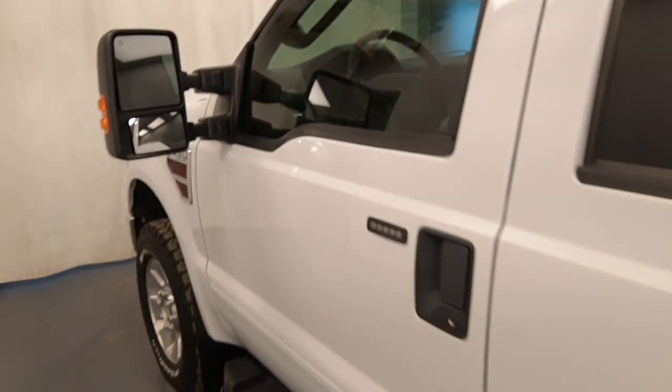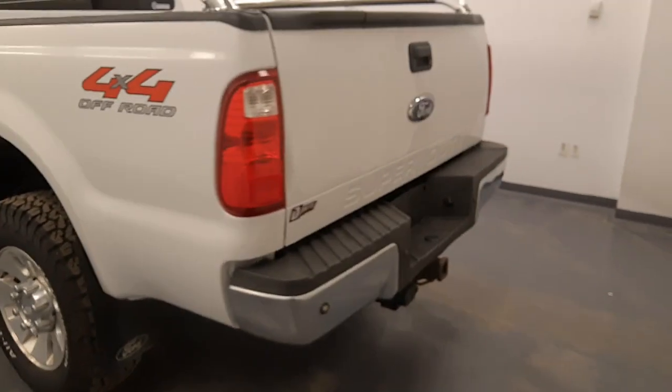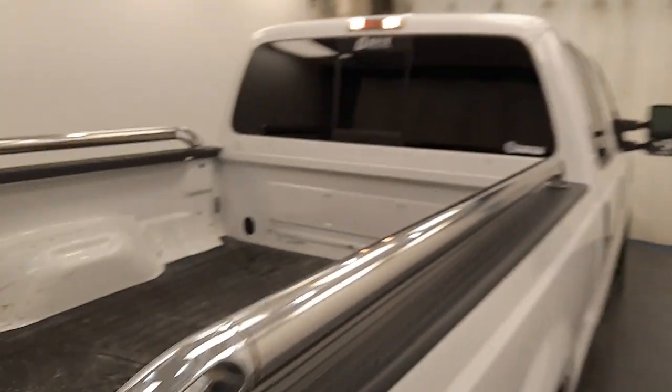Moving back out to the exterior, we have running boards, polished alloy rims, mud flaps, rear parking assist, box rails, rubber mat, and more cargo space.